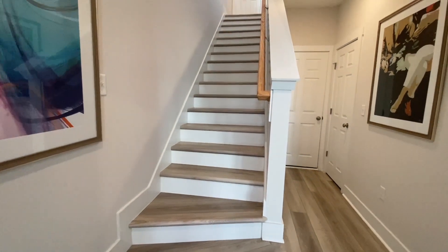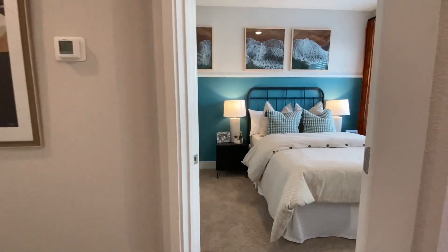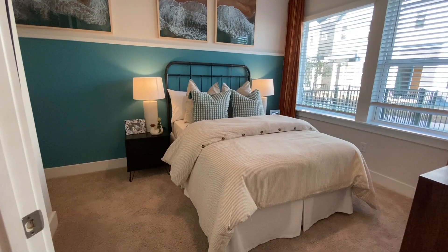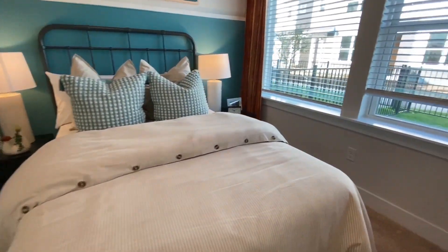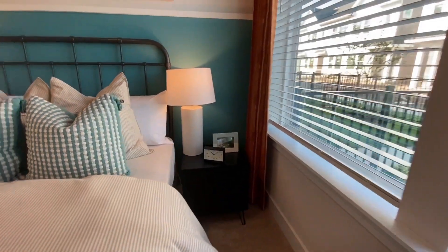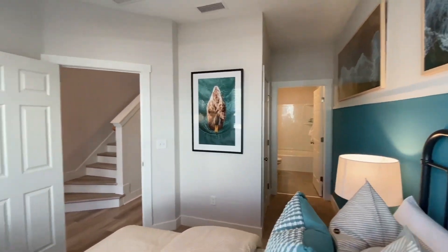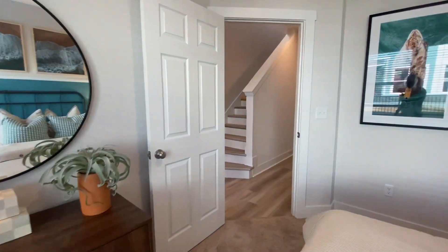The first thing you see when you walk in is the staircase — we'll go up there in a minute. If you look to the right of the front door, you have the guest bedroom. To give you an idea of the size, this is probably a queen-size bed, so you can kind of tell how much space you have. Going that way, you have a full bathroom. It's a good-size secondary bedroom.